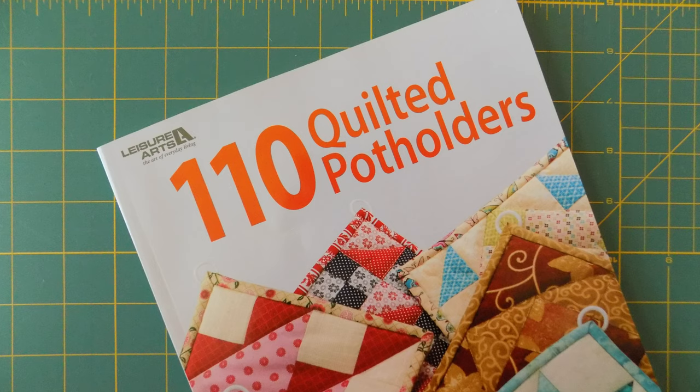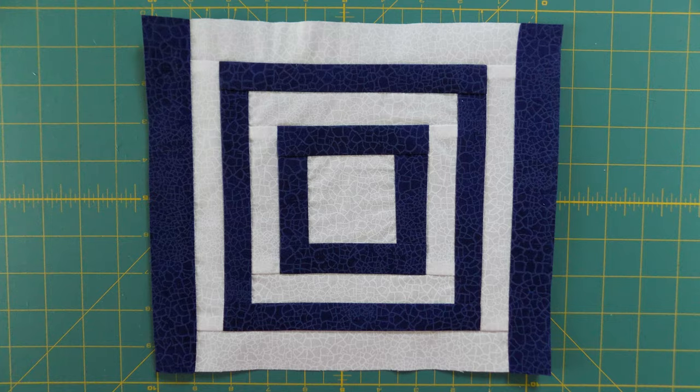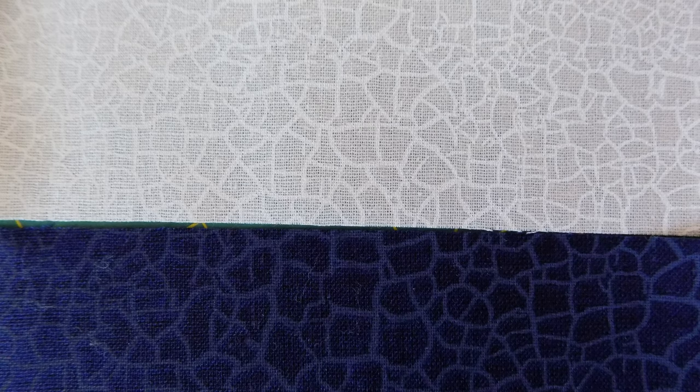The first square is sewn from a pattern published in the book '110 Quilted Potholders' called White House Steps. I used the colors blue and white — the official colors seen in the White House logo. When you look at the fabric closely, you see a crackled pattern. To me, these cracks in the White House steps represent disruptions in our efforts to advance and share science information we are trying to communicate, especially with our elected officials at the local, state, and national level.